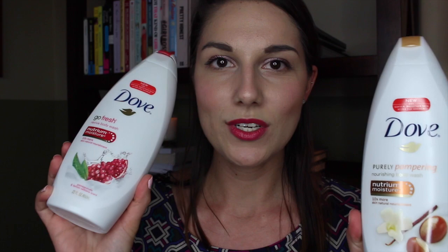Next I got two Dove body washes — the pomegranate and lemon verbena scent, which you've seen as an empty before, and shea butter with warm vanilla. These were buy one get one half off at Walgreens, so I picked up two to save some money. I ran out of body wash after my last trip, and I know I can trust Dove, so I grabbed these.